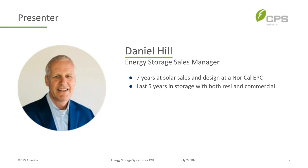I'm Daniel Hill. I've been in the industry for 12 years — seven of those years were with solar sales and design at a Northern California EPC, and the last five years have been in storage with residential and commercial.